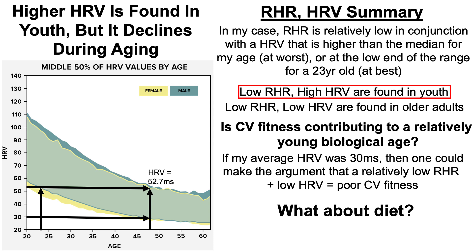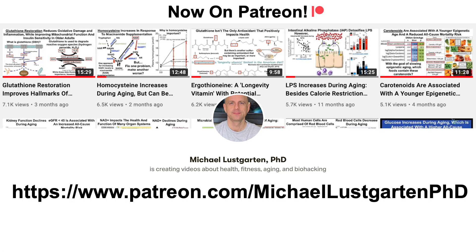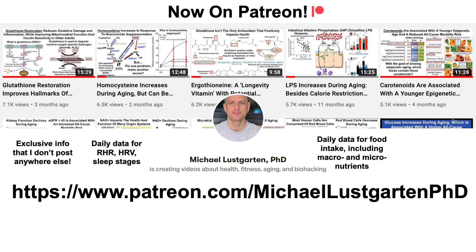The next issue would be diet, but in the interest of time I'm going to stop here — this will be part two of this series, where I'll go through full diet composition, macronutrients, micronutrients, and more in terms of how I use diet to try to optimize each of these biomarkers. As a last note, I'm now on Patreon, where you'll find exclusive information including daily data for resting heart rate, heart rate variability, and sleep stages — not just the 84-day averages — plus daily diet data with macro and micronutrient screenshots, and sneak peeks and spoilers for new videos.